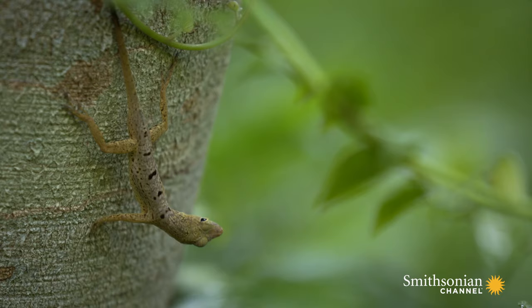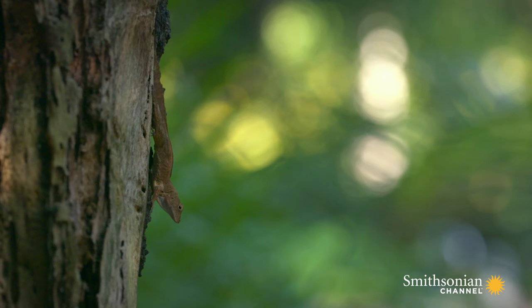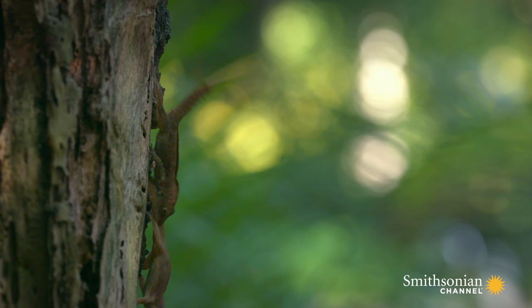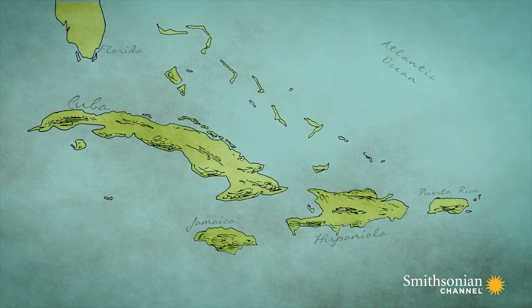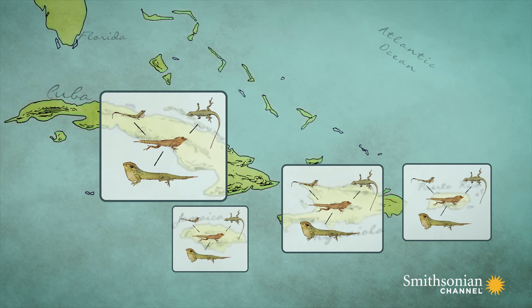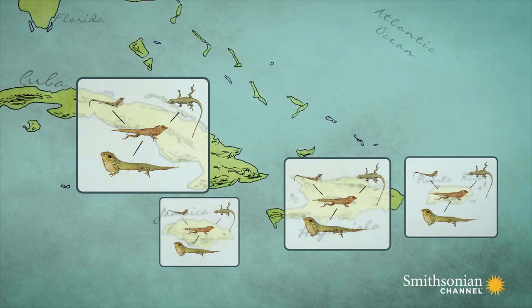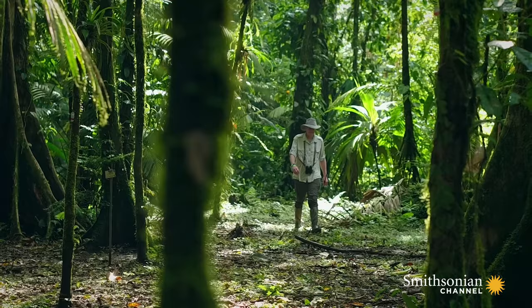Since each island has different species but the same ecomorphs, the big question is whether these ecomorphs evolved once and then spread to the different islands, or evolved separately on each island. At one extreme, all the ecomorphs could have evolved just once, then spread from island to island. At the other extreme, anoles could have spread to different islands first, and then evolved into the ecomorphs separately on each of the four islands.